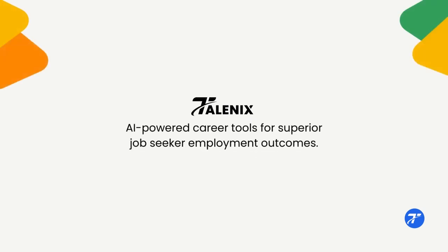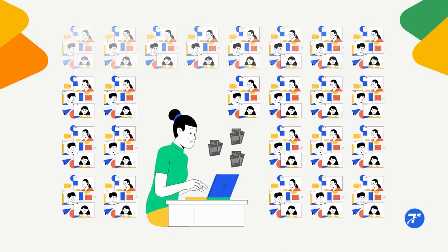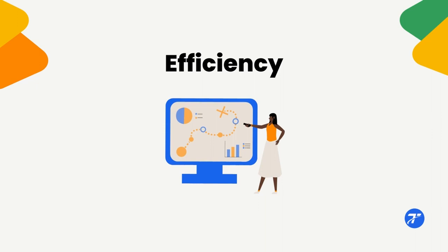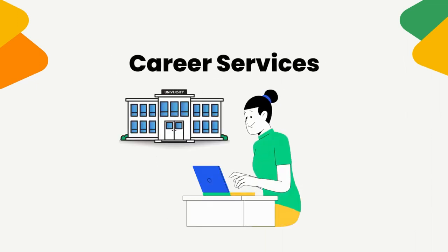Welcome to Telenix. If you write resumes, LinkedIn profiles, or other job search materials on behalf of others, your success often depends on efficiency. This is true whether you're a career coach building your business, a counselor managing a college career services department, or an employment services organization.